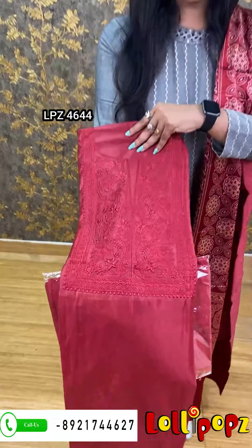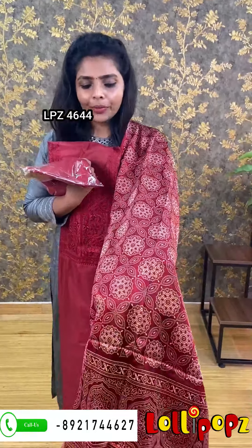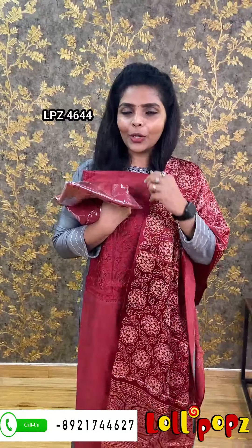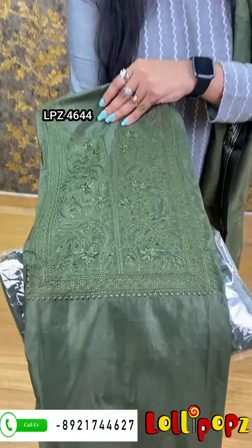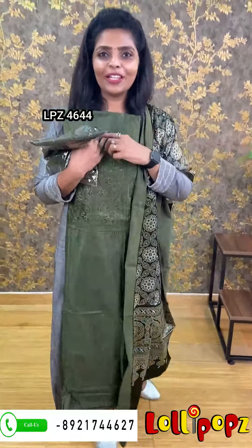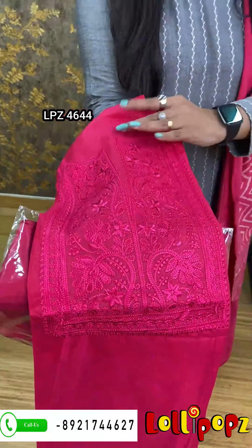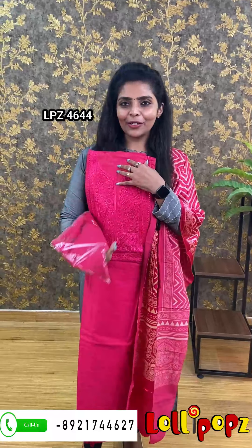Next one is maroon. Maroon is the bottom — it's a maroon color. The standard price is Rs. 1,045 from the price, Rs. 10,050 from the price. The price is Rs. 10,450.